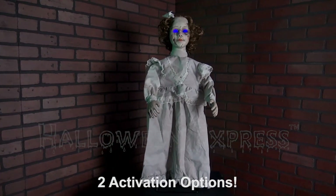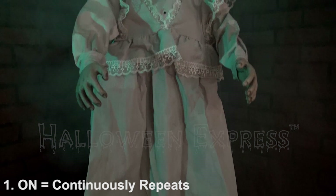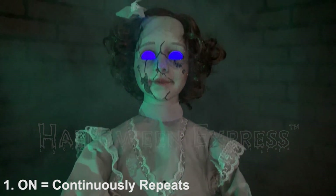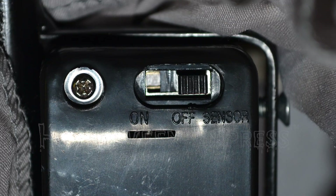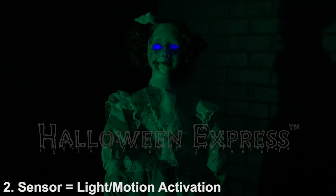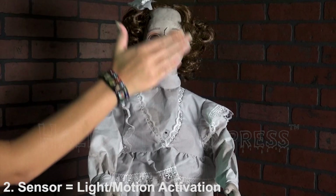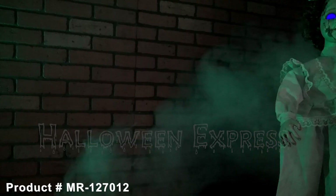She also has two activation options. The first is when switched to 'on' — the prop will continuously repeat her five freaky phrases. The second is when switched to 'sensor' — the prop is activated by light or motion.